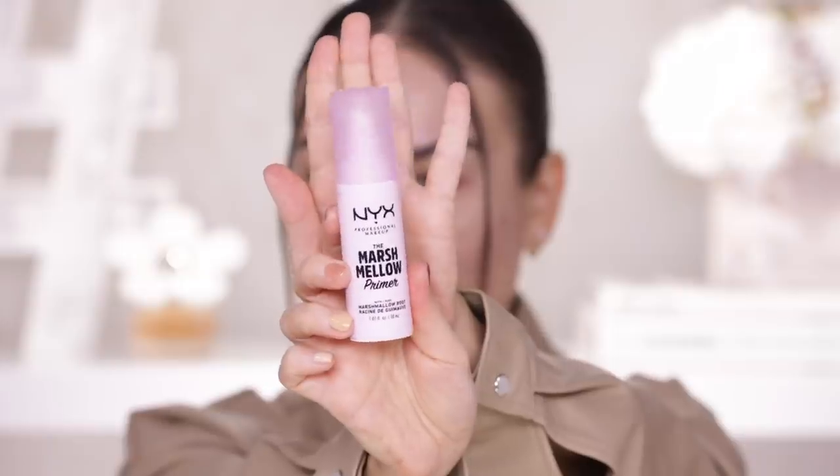The first product that I am going to be testing is a new primer and it's also from NYX — the Marshmallow Primer. I feel like this is kind of a viral product on TikTok. I have seen people talking about this one; I am not really sure why it is viral, what is so great about it, but I did receive it in PR so might as well test it out.